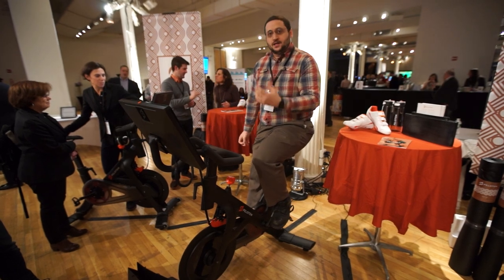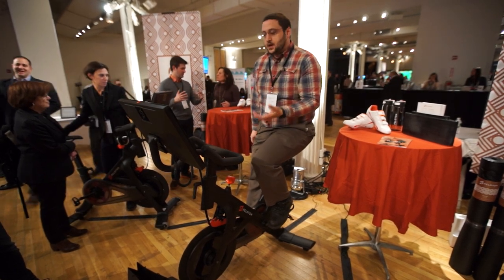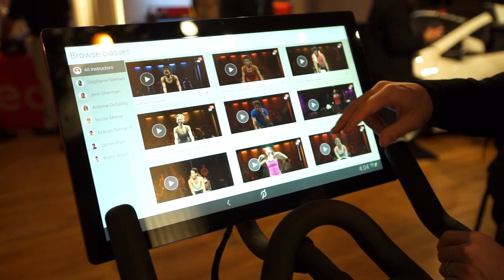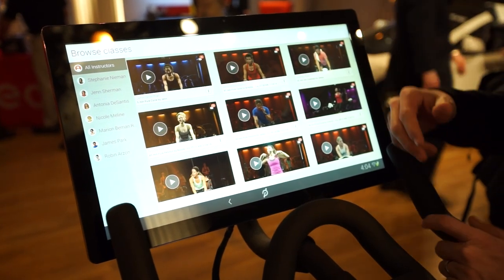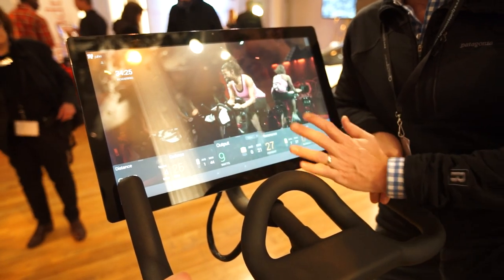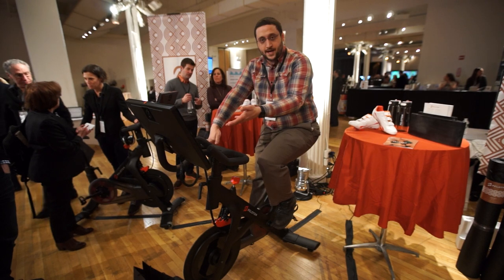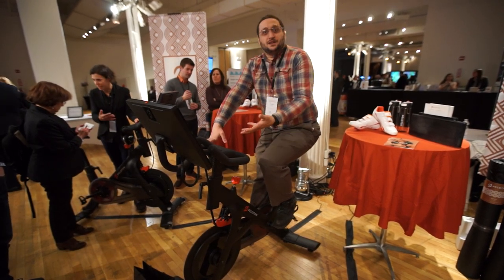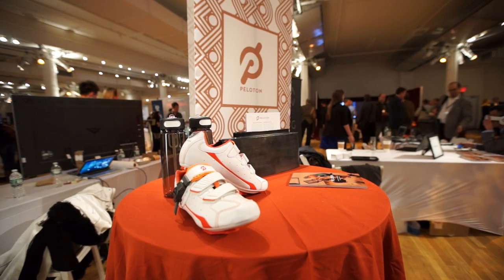This runs entirely on Peloton's shell and system, so it's not really like using just a big Android tablet in front of your bike. It actually lets you sync up with a bunch of Peloton-led video classes. There will be some media services, so you can watch a movie on Netflix while biking, but it's mostly for going to a spin class at home through a computer.